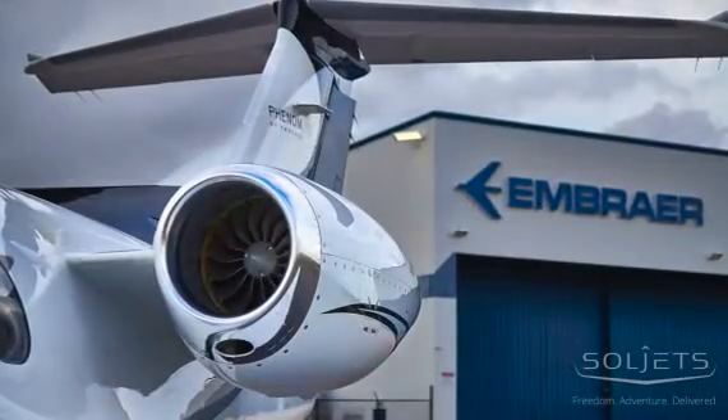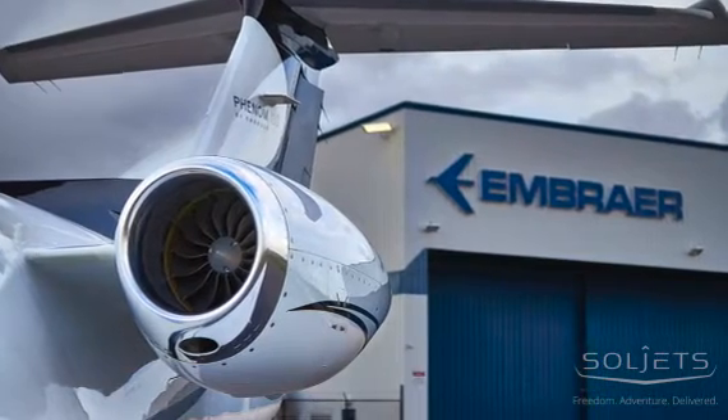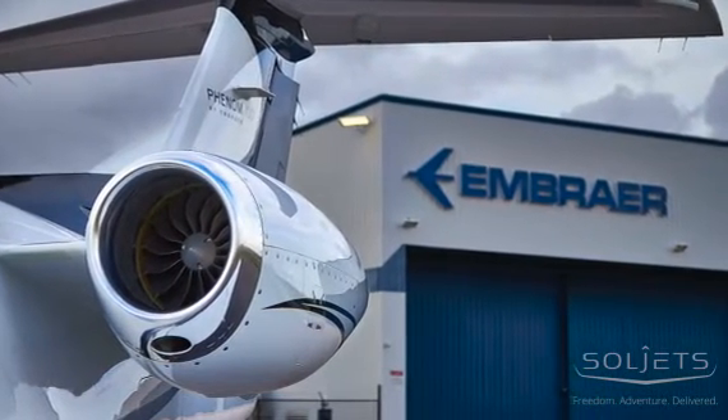Serial number 168 has a tasteful exterior scheme featuring a white base with metallic black, silver, and gray accent stripes.